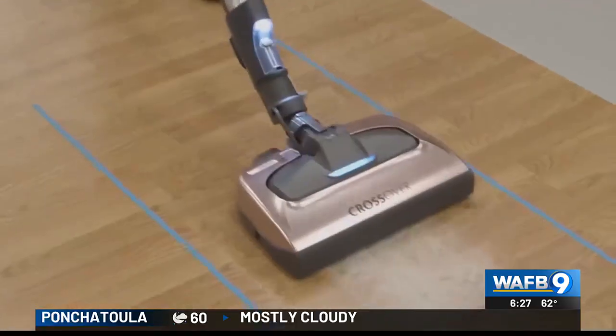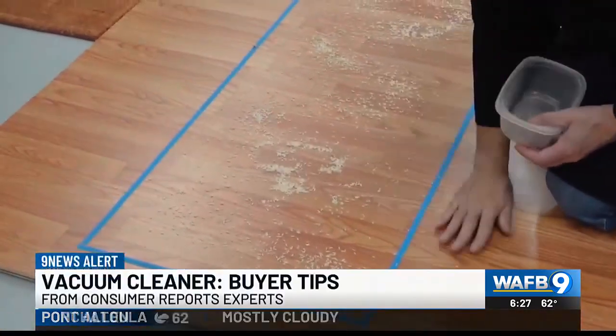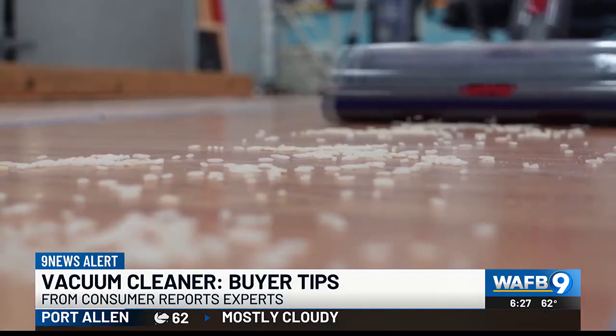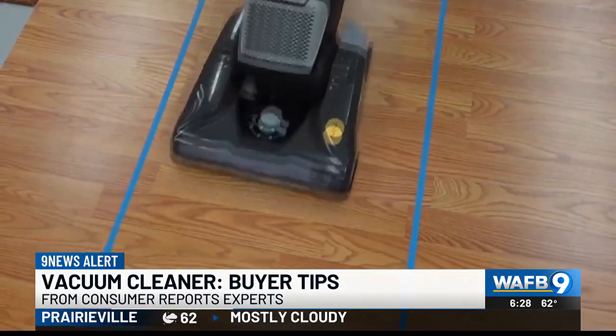When Consumer Reports tests vacuums, it doesn't mess around. Well, actually, that's kind of all it does. So all these tests mimic what people would have in their house. Testers drop debris like rice, cereal, and sand on bare floors to see how many passes it takes for a vacuum to pick it up.